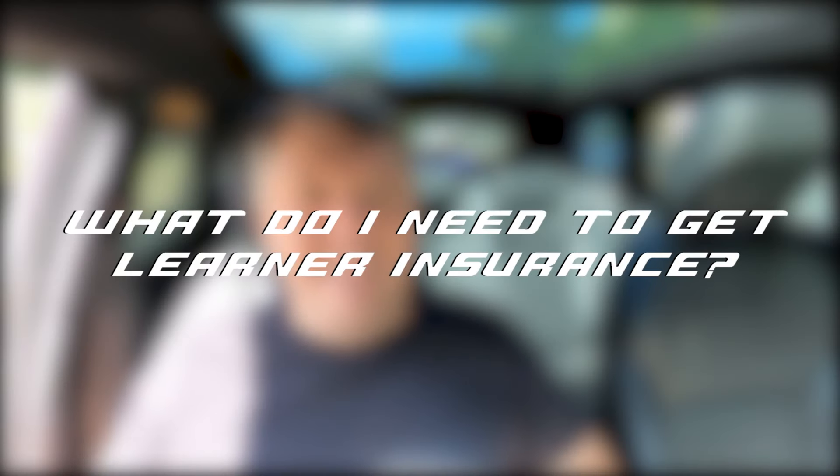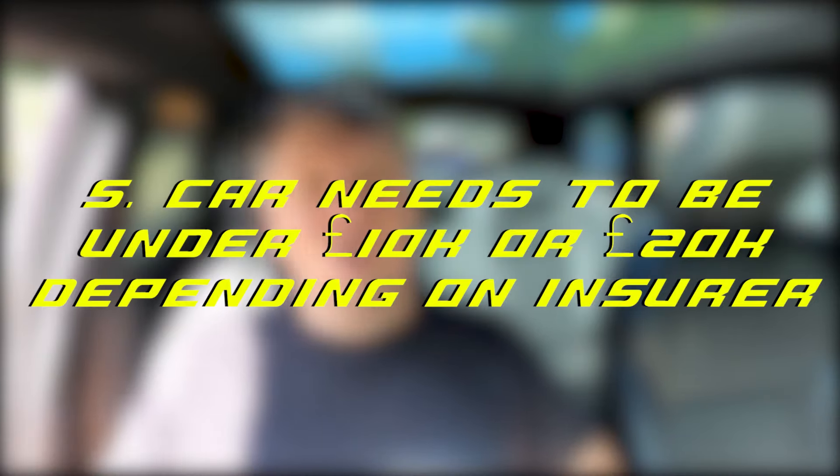Every insurer has different criteria, but here are the basics most insurers require: one, a valid UK provisional driving licence; two, you're a UK resident aged 17 to 35; three, no driving convictions or offences pending; four, the car is registered and has a valid MOT; and five, the car can't be worth too much — some insurers only accept learner insurance on cars worth £10,000 or less, others up to £20,000. So don't try to learn in a Ferrari.